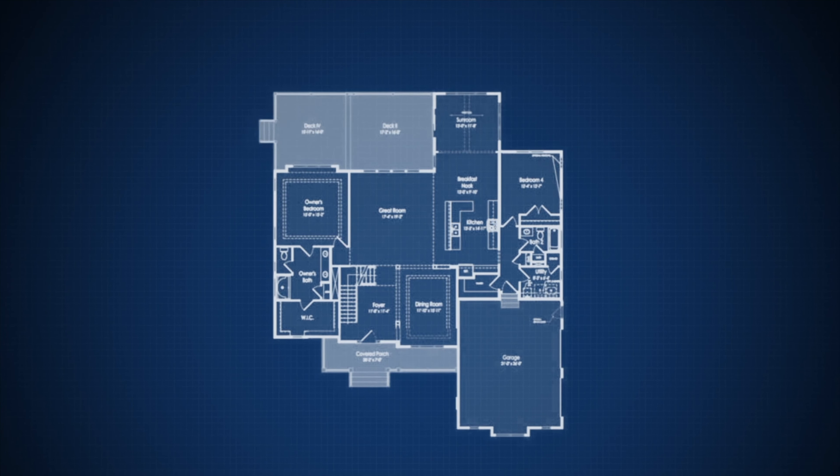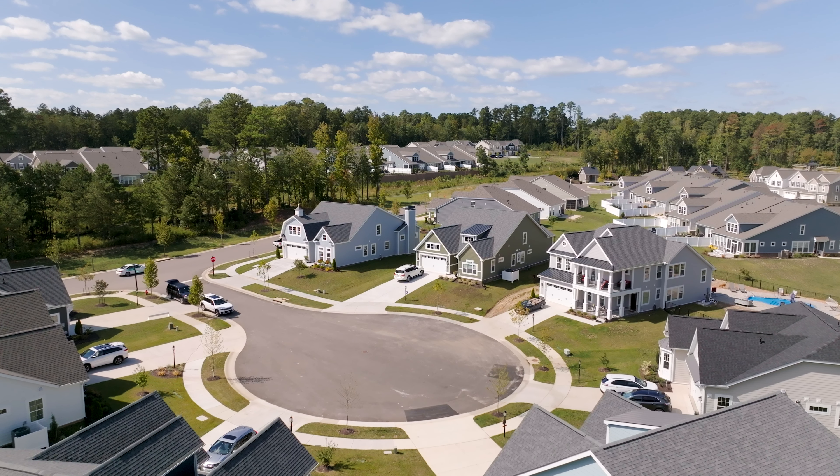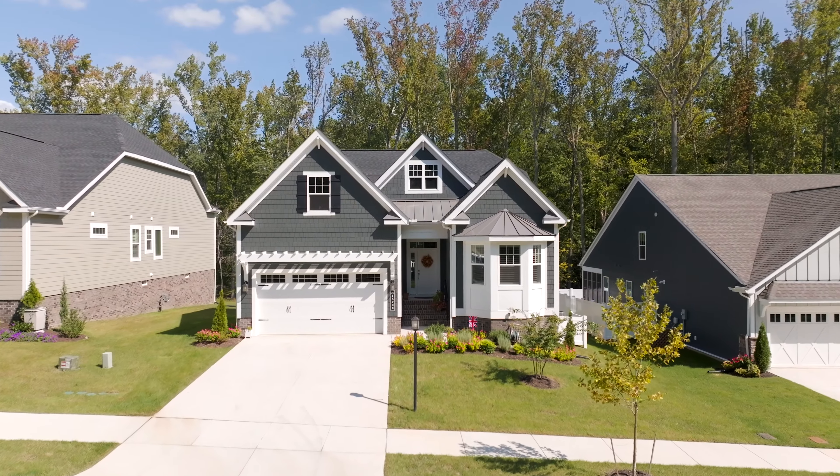Next up is personalization. With hundreds of thousands of potential combinations of structural and design features, truly no two Shell homes are alike. We give you the ability to personalize and customize your home to fit all your needs, wants, and must-haves.